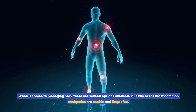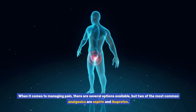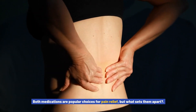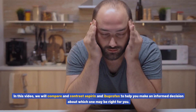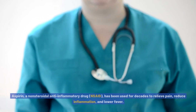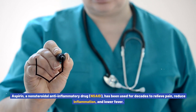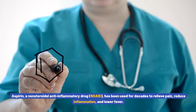When it comes to managing pain, there are several options available, but two of the most common analgesics are aspirin and ibuprofen. Both medications are popular choices for pain relief, but what sets them apart? In this video, we will compare and contrast aspirin and ibuprofen to help you make an informed decision about which one may be right for you.